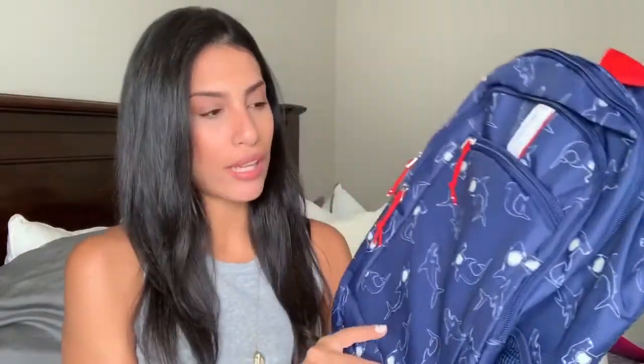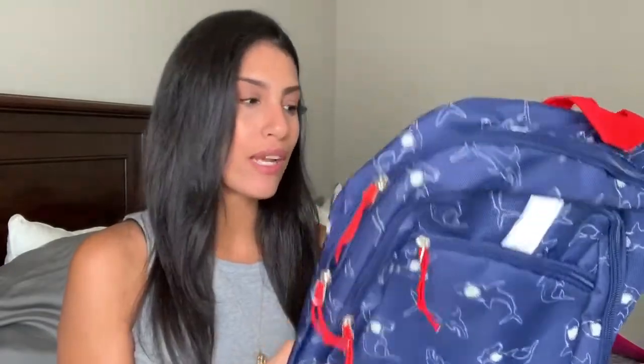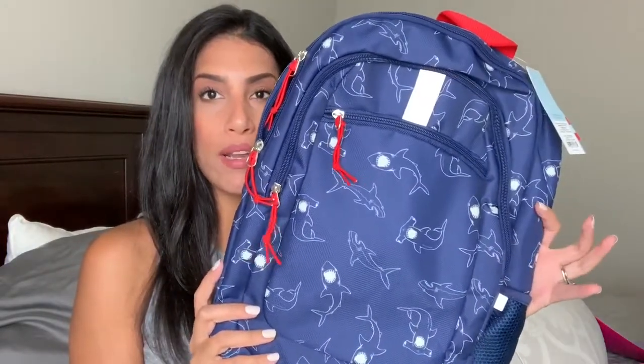Ryan's book bag is the Cat and Jack brand from Target — a dark navy blue one with sharks all over it. He originally picked out a dinosaur one, but last minute switched to this one. It also has a shark detail in the back. I bought him a new one because last year's was getting a little hole in the bottom. I believe it was around $22 or $23.